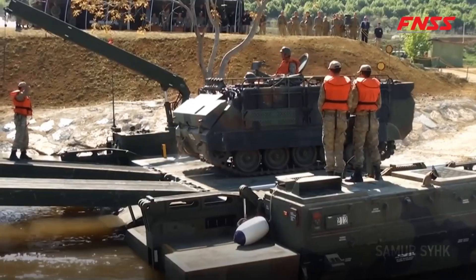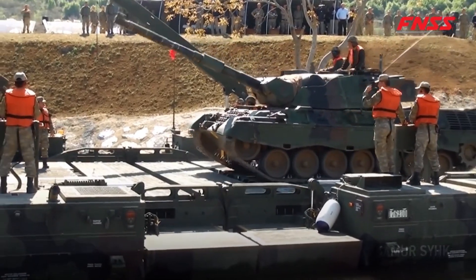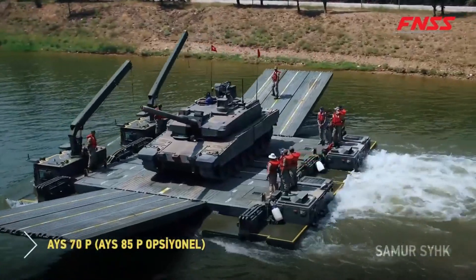With eight of these floating vehicles, a 328-foot-long bridge can be built in minutes. It's perfect for military or emergency rescue missions where rapid crossing is essential.